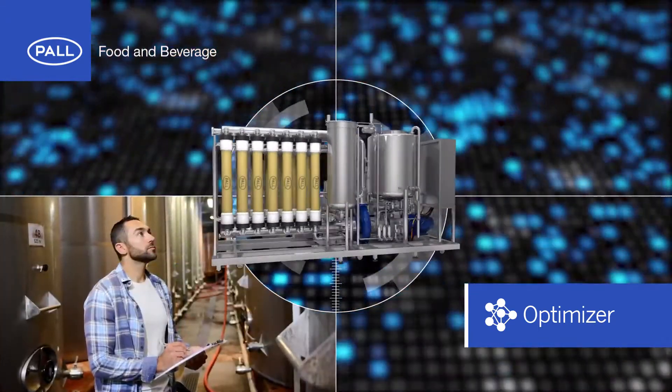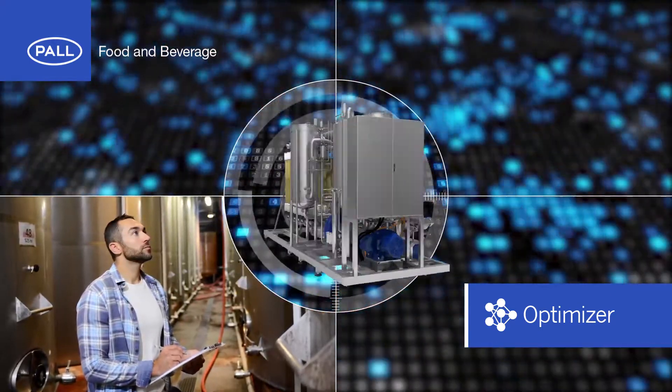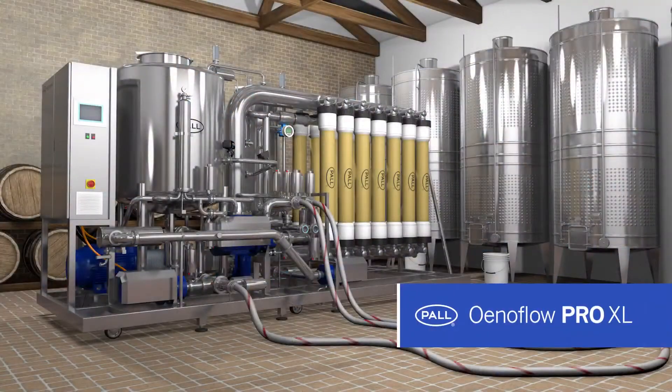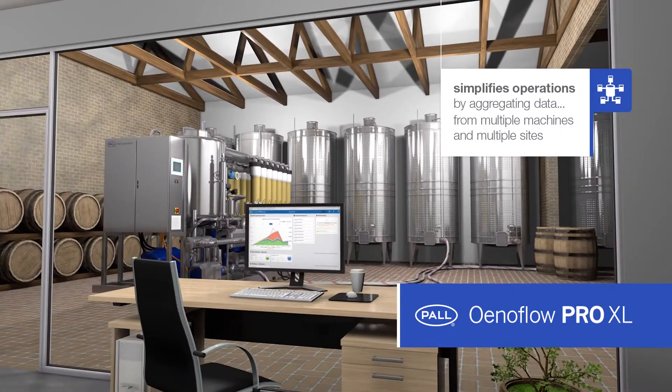This automation reduces operator error and performance variability between operators, and new users can operate the system at full efficiency from day one. The Enaflow Pro XL system simplifies operations by aggregating data from multiple machines and even multiple sites into a single, connected experience.